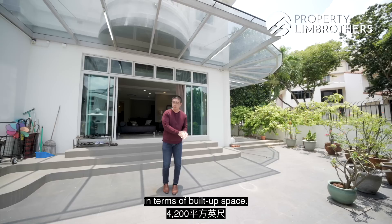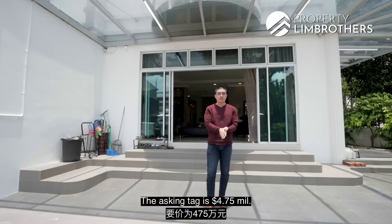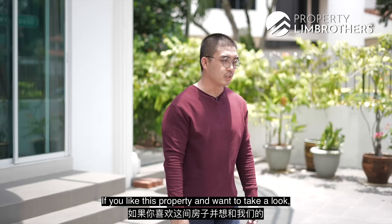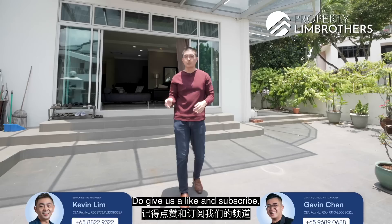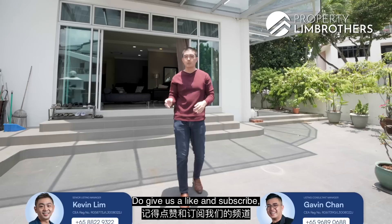To summarise: this property sits on 2,822 sq ft of land with about 4,200 sq ft of built-up space, five bedrooms, five bathrooms — the perfect layout for landed buyers. The asking price is $4.75 million. All it needs is some interior renovation and it's ready to move into. If you're interested, arrange a physical viewing with our listing manager — contact details are below. Give us a like and subscribe for upcoming home tour content. We're also on Facebook, Instagram, and TikTok. My name is Gavin Chan from Farming Brothers — always happy to show you the place.